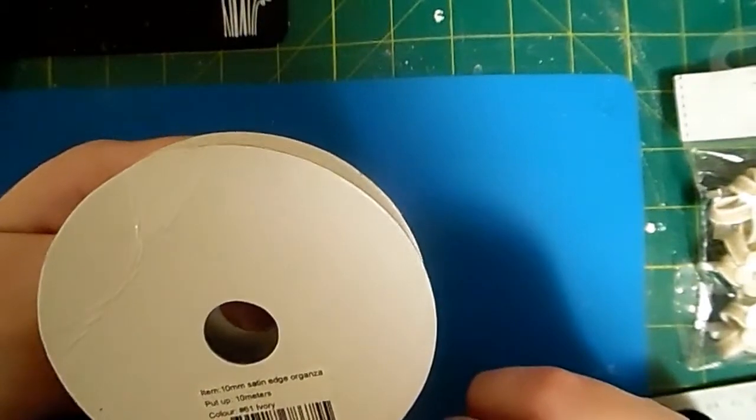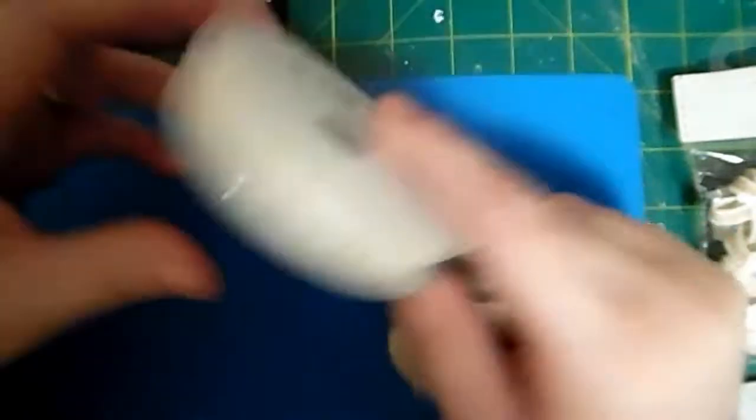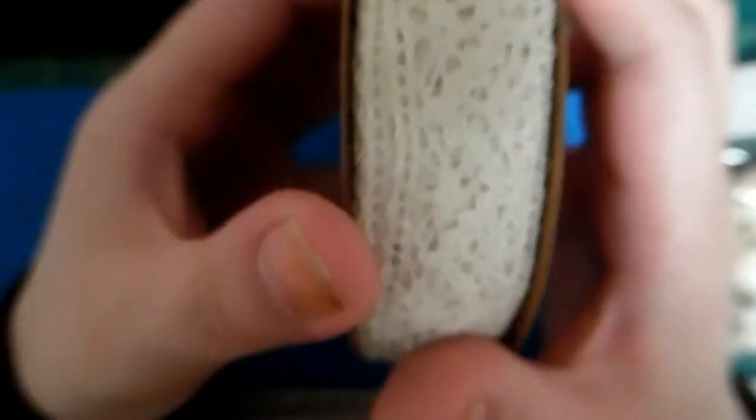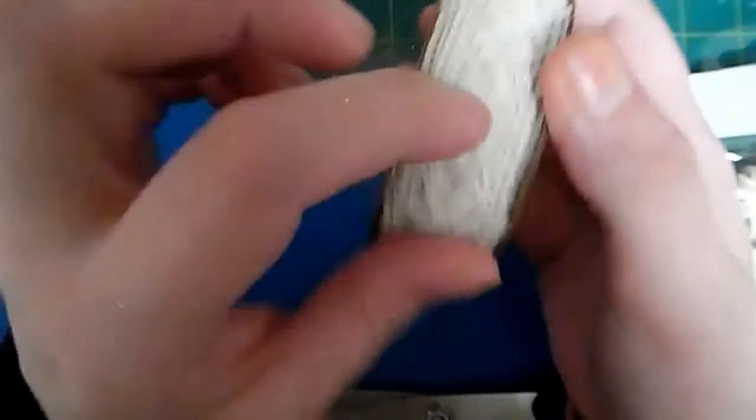This one's ivory - there's 10 meters on that. To buy a ribbon for under a pound - 79 pence - is a bargain. I got some eyelash trim, I think they call it eyelash trim. Then I got some of this lace. There's 10 meters on this as well.